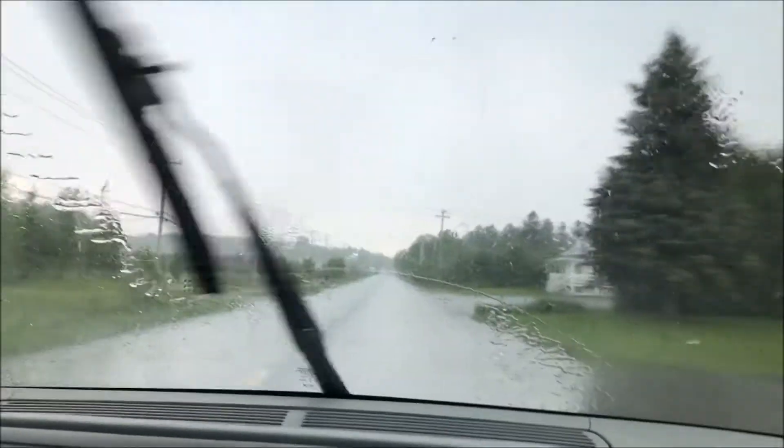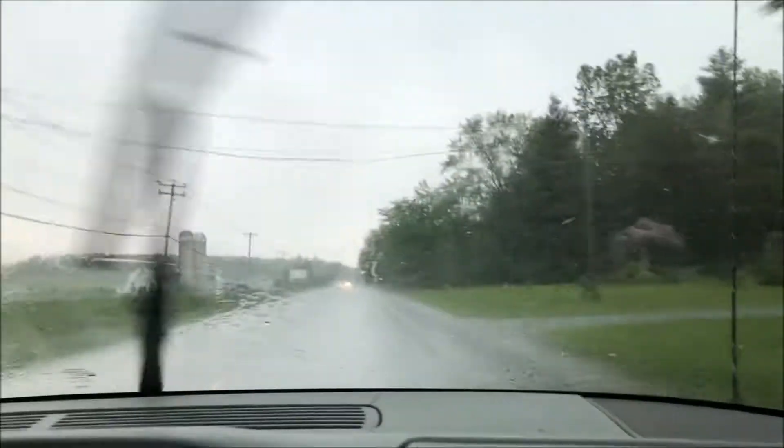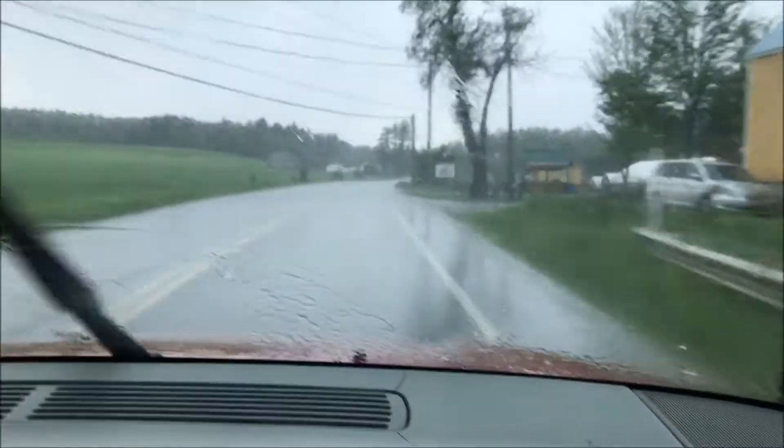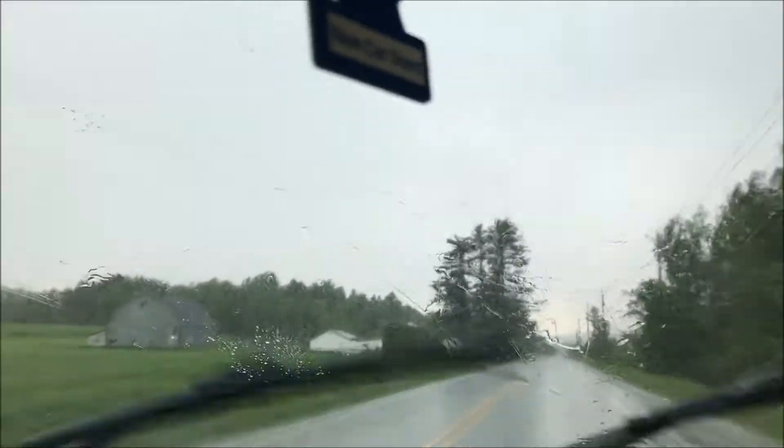Hail is starting to fall now. We're just about there. The hail is bouncing off the hood of the car right now. The hail is starting to get bigger and the road is actually starting to fill up with hail. It makes it the storm drop to our right still. It's really noisy in here!